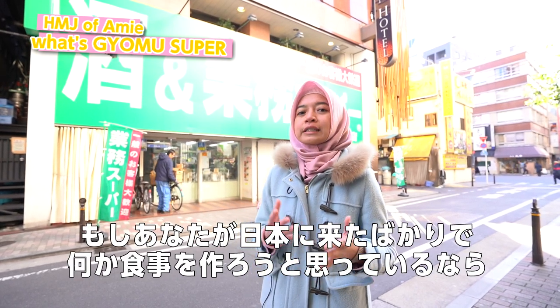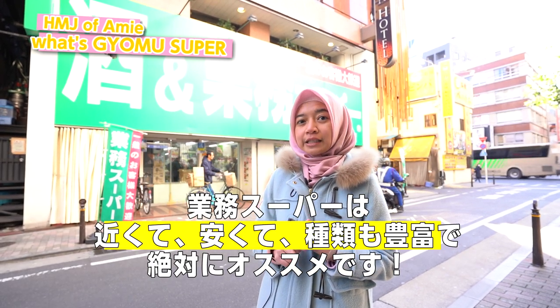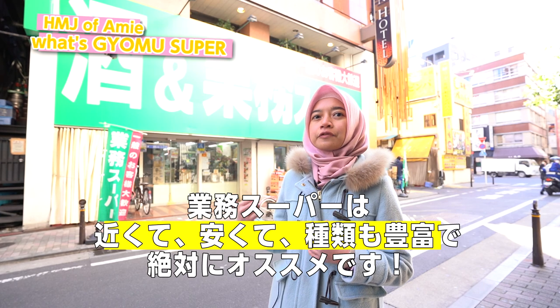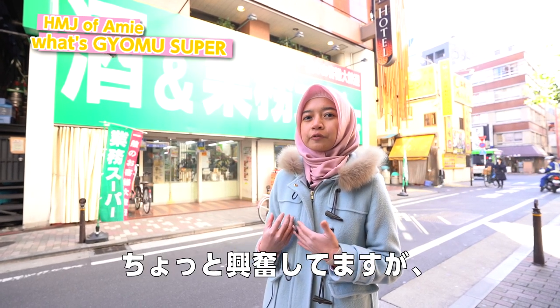And for you who just came to Japan, going to Gyomu Supermarket is very easy, the price is affordable and cheap, and if you cook your own food, it's really easy to find all the ingredients here. I'm so excited to introduce you to some other foods. Let's go!